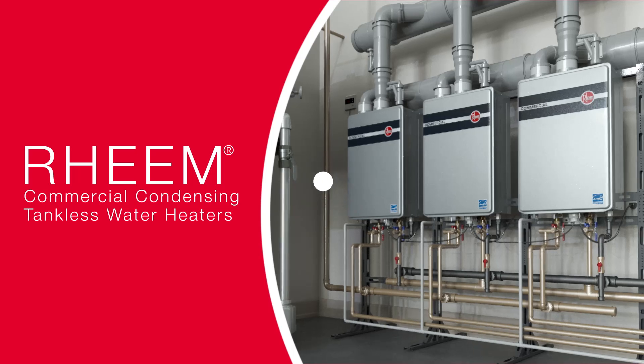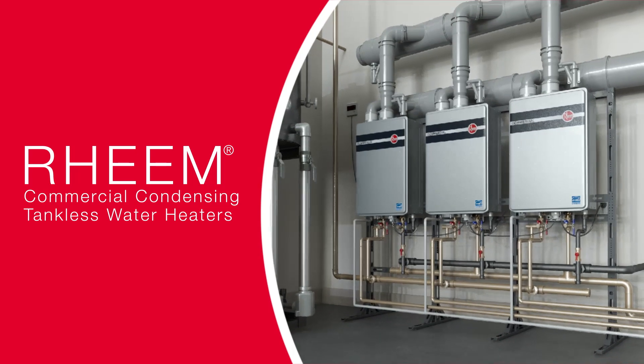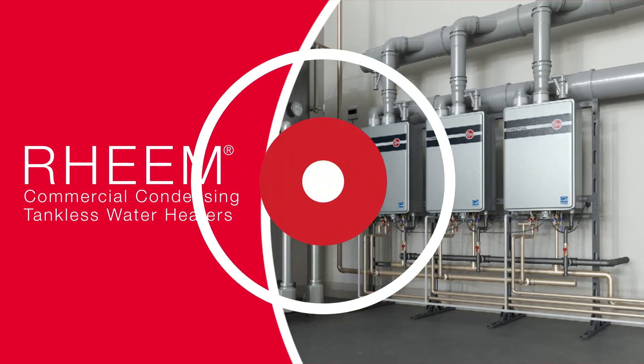New commercial condensing tankless water heaters from Rheem: energy saving, flexible, and always dependable.